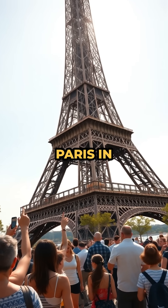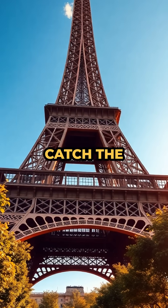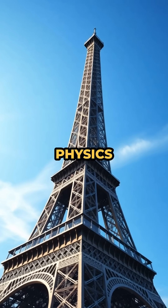So, if you ever visit Paris in July, and then again in January, you might just catch the Eiffel Tower at two different heights. No magic. Just physics in action.